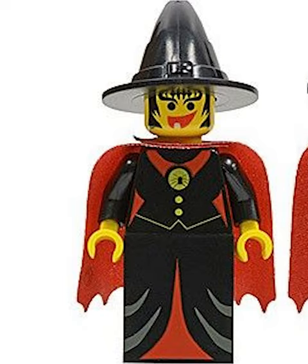Next we got the Fright Night Witch. This girl also has a custom cape, but it's red this time. Even better than that, the entire fig is printed.